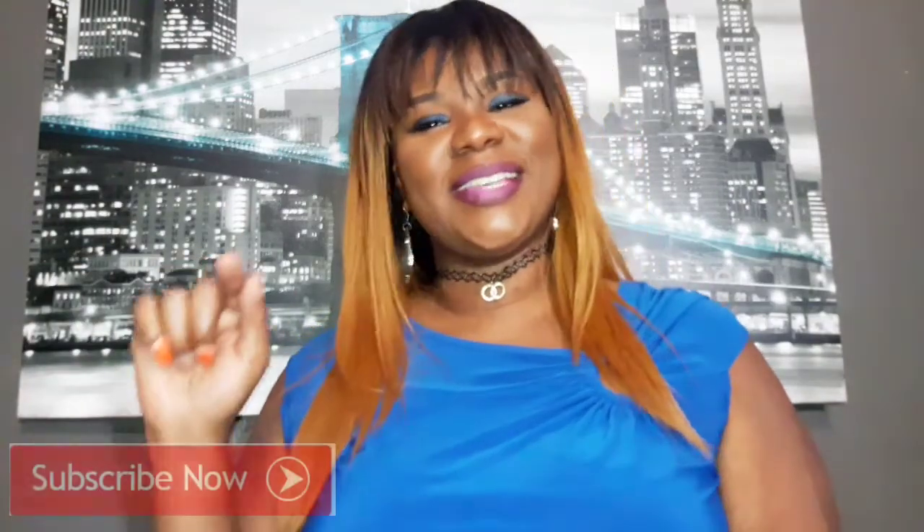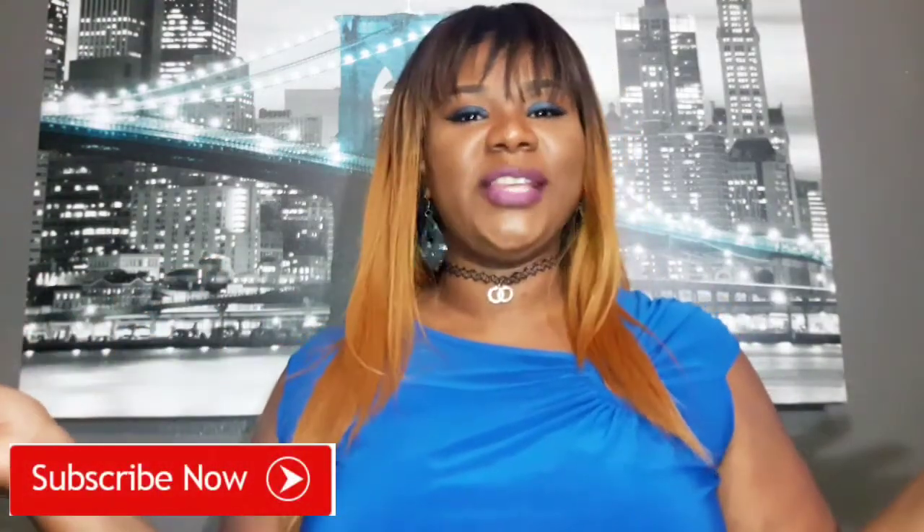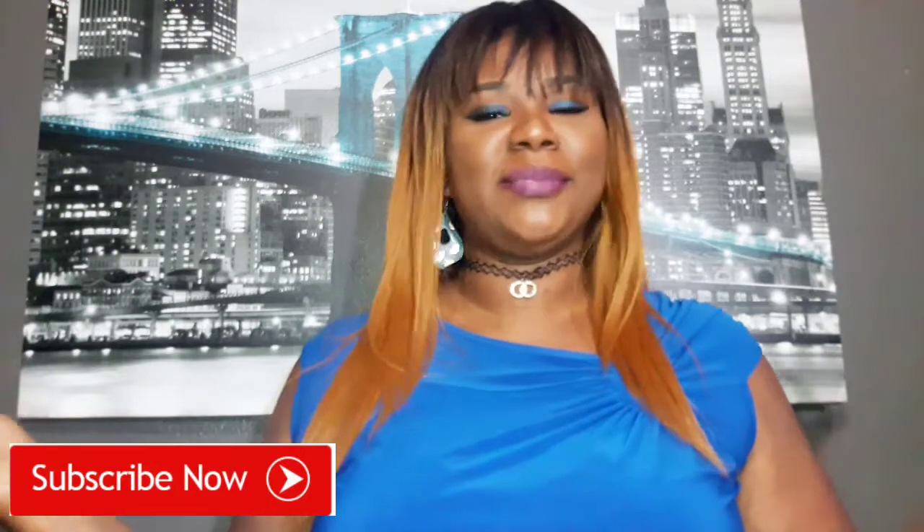What's up beauties, welcome back to the channel! If you're new, go ahead and press that subscribe button — but only if it's something that you like. If you like what you see, press the subscribe button so you won't miss another video, and don't forget to thumbs this video up.